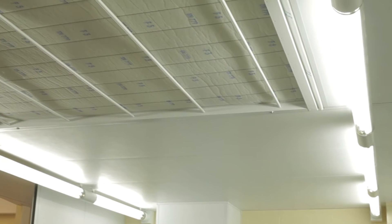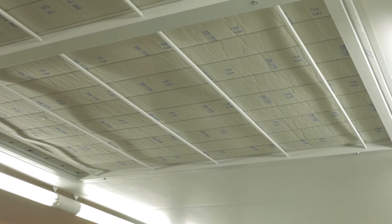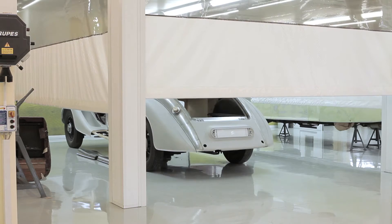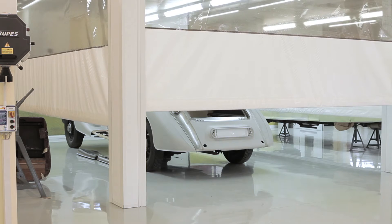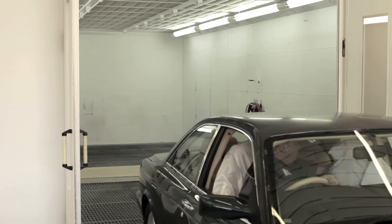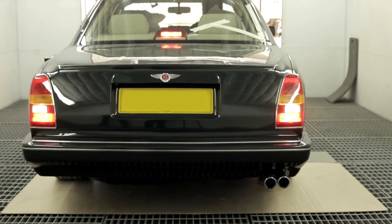To provide the very best working conditions, air is filtered to 7 microns at 18,000 cubic meters an hour through the ceiling plenum and extracted at the rear end wall, guaranteeing a clean, dust-free environment, perfect for bodywork preparation.